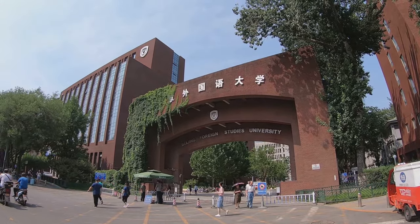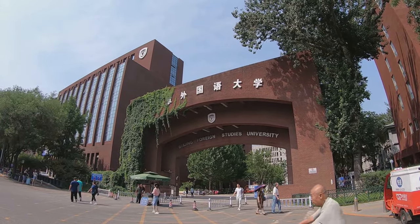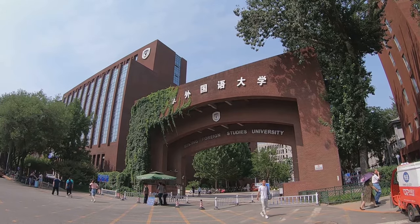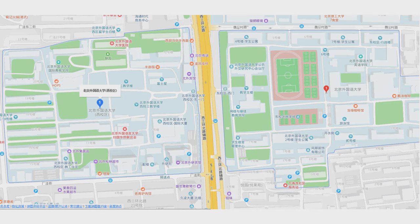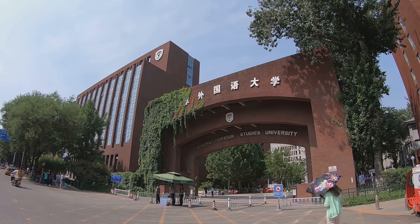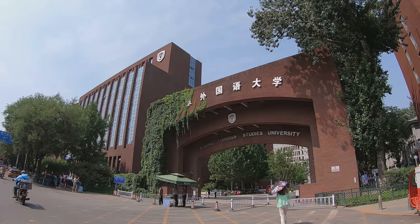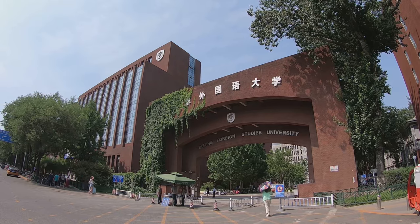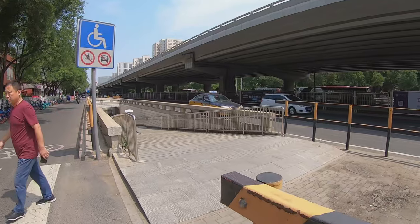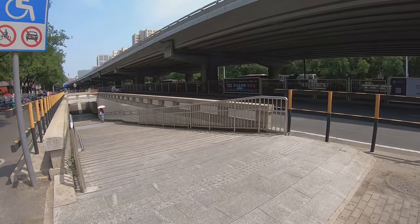Hello everyone, welcome to Lina's Chinese University Tours. I'm still at Beijing Foreign Studies University. The university is separated by the main road and there are two campuses. In the last video I showed you around the west campus and now I'm going to the east campus. We have to cross the road and I will take the underground tunnel.